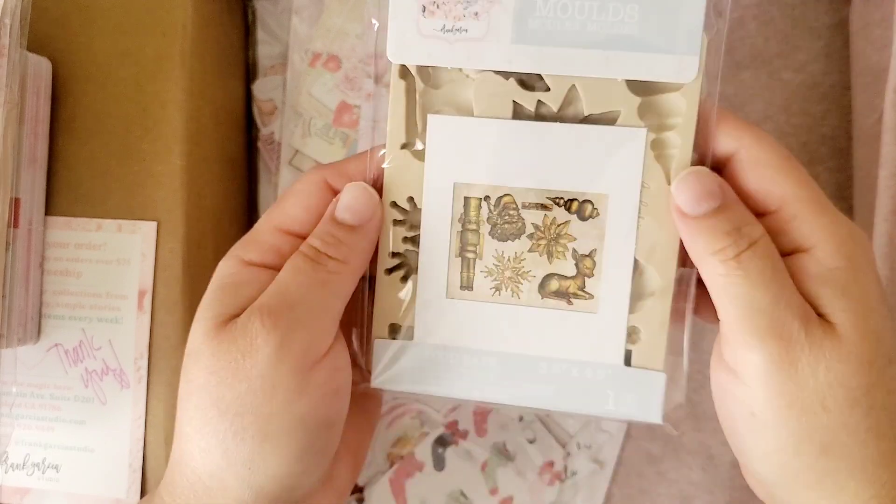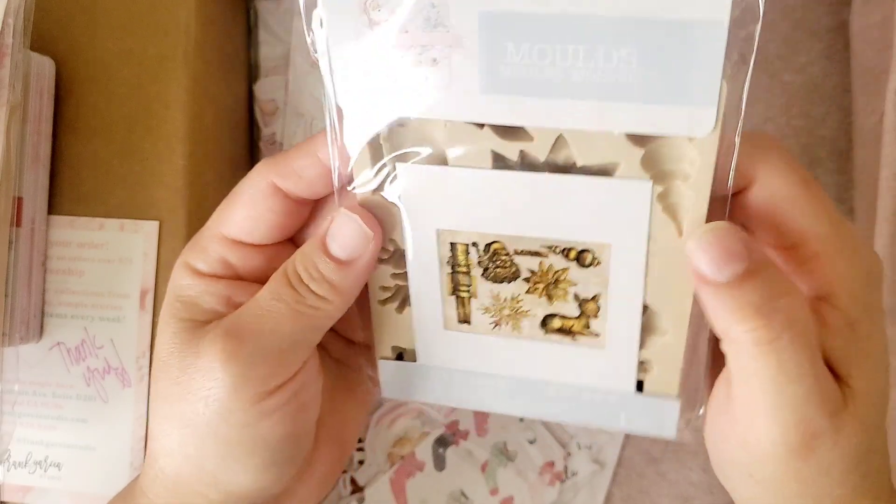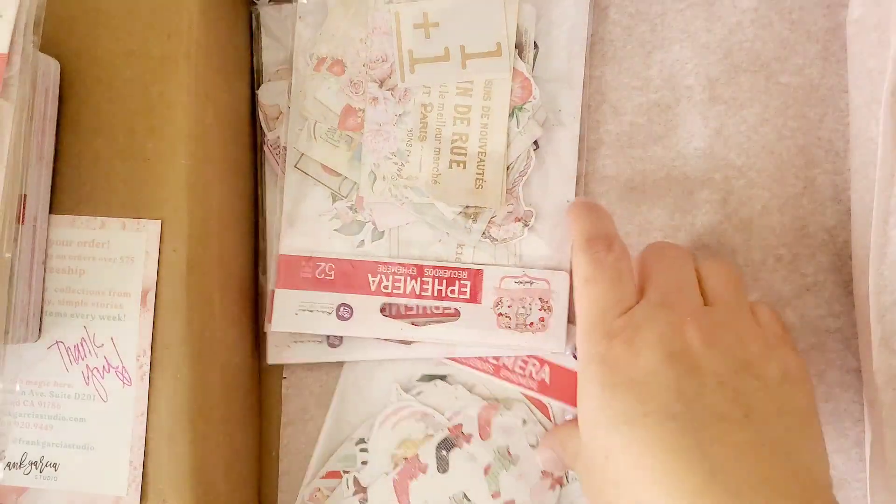Then I also got this one — Sparkle Sprinkle, I think? My eyes are really something. This is what it looks like — it's so cute! You guys can see what it says right there.